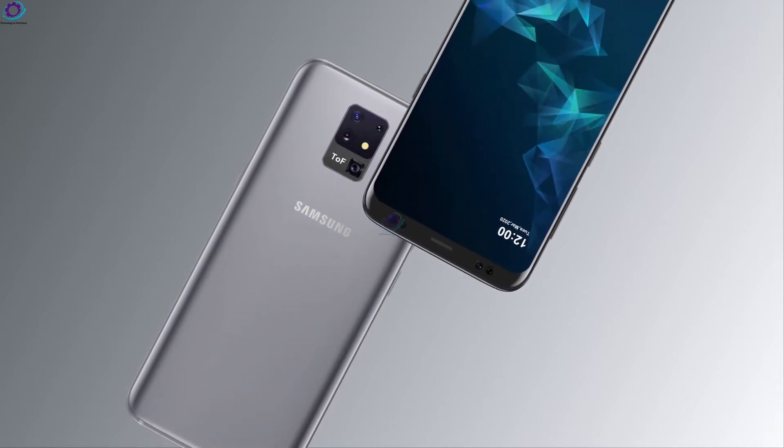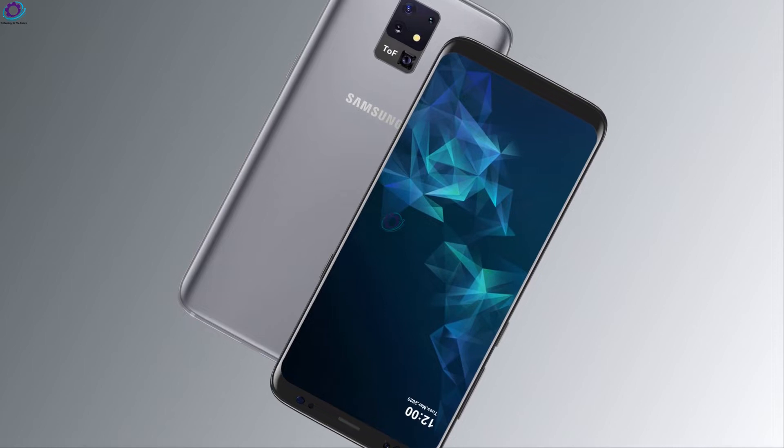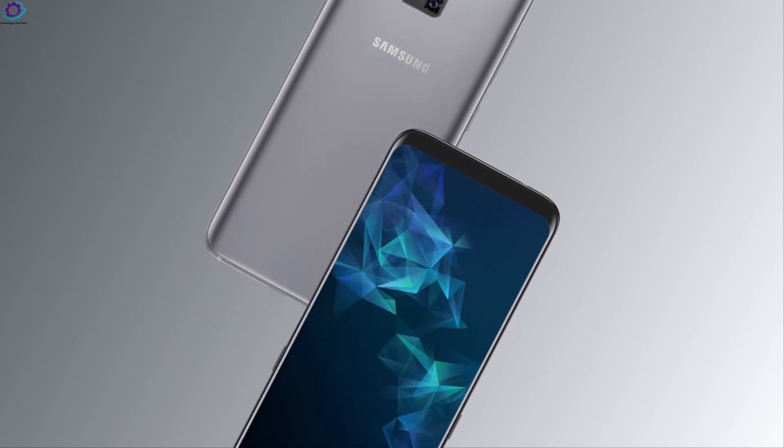Our excitement is that the Galaxy S30 series will repeat the design decision that Samsung has opted for in the past few years.